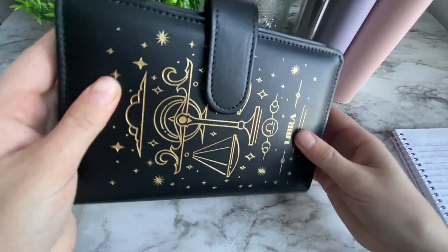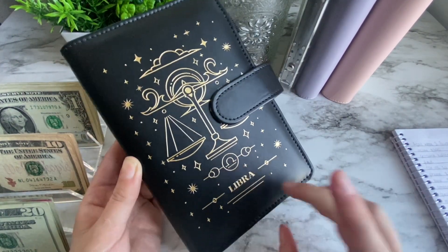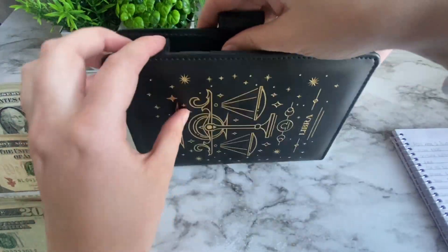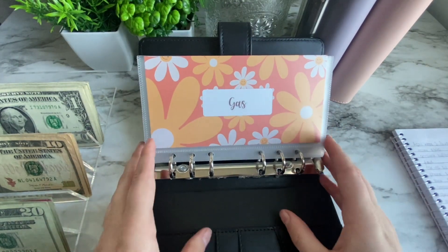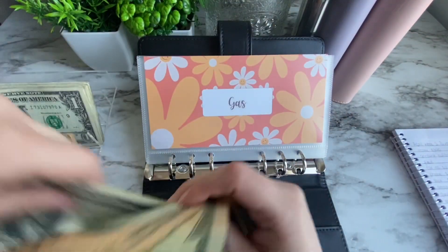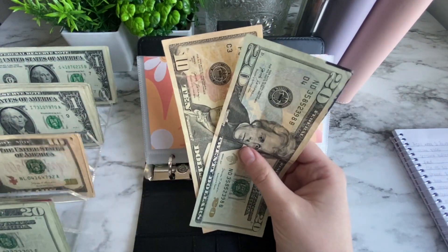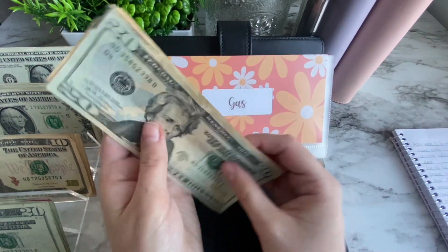We're starting with my variable expenses, which are in this binder from Soul Mama Ritual and Crafts — I have a link in my description and I get a small commission if you purchase through that link. Gas: I just got gas yesterday, so I'm taking out the ones and putting them in the back — they go towards my one dollar savings challenge. Gas is getting $10 today, so it has a total of $40 now.